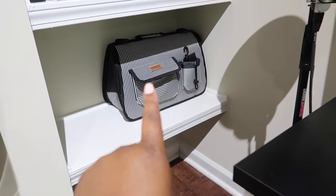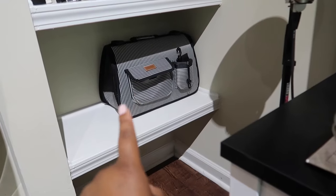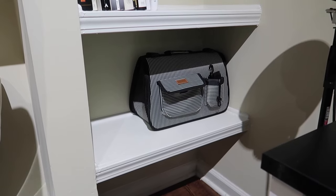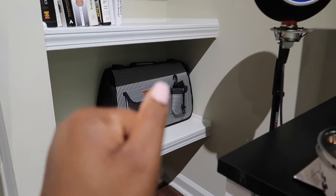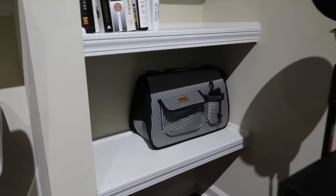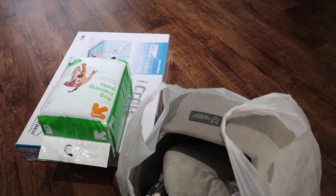I also got his carrier. I was originally supposed to pick him up from the airport on Sunday, but the breeder said they're driving through Georgia today, which is Friday, so they can just meet me and drop him off. I got this carrier for traveling, appointments, and all that. So this is the basic starter kit and I'll show you guys when it's all set up.